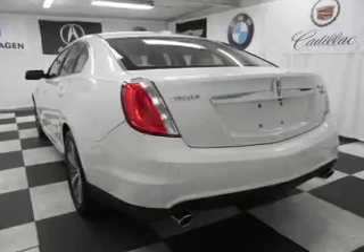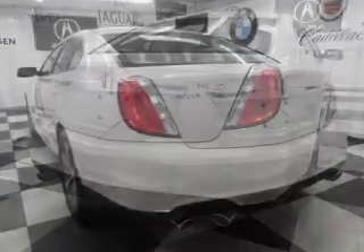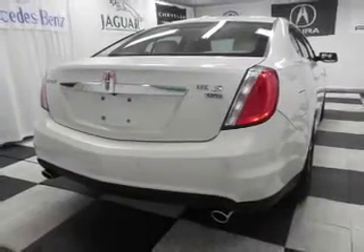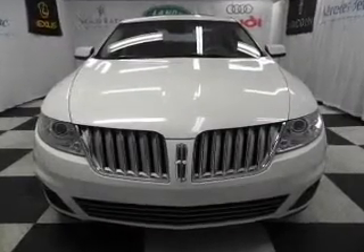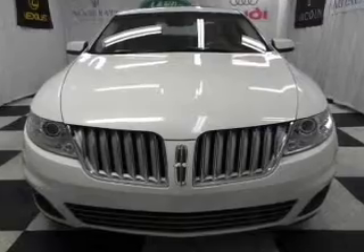Brake safely with the anti-lock braking system. Heated seats are a desirable comfort feature. This car has separate passenger temperature controls. There's nothing like a sunroof on a nice day, and memory settings are one of many features.